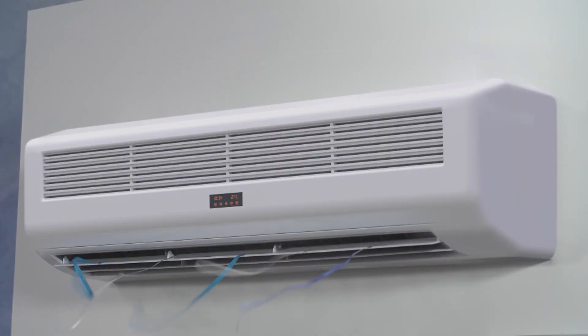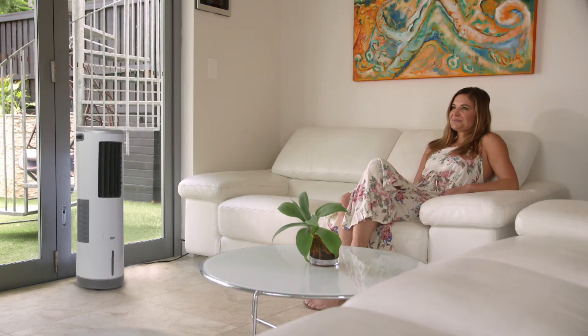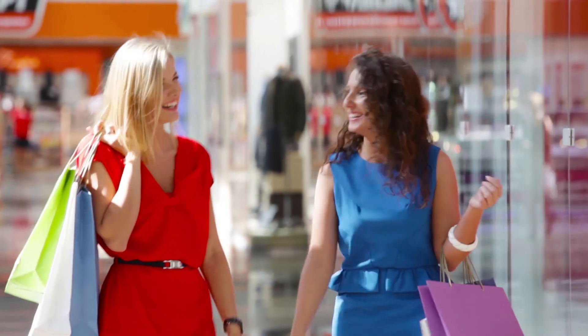And the best part is the money savings. In fact, if you run an air conditioning unit for just a month, it could cost you at least $222 per month. Or you can run the Instachill all day, all night, 24-7 for $9.24 per month. So now, the only question is, what are you going to do with all those monthly savings?